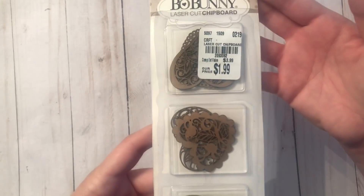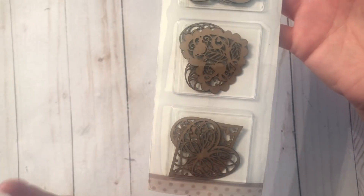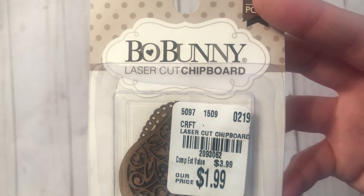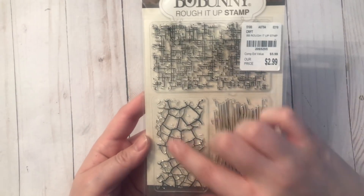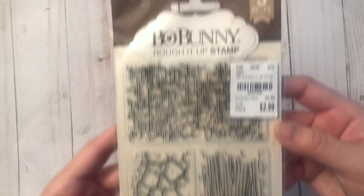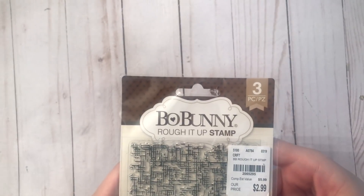The first thing I found was this Bow Bunny laser-cut chipboard with different hearts. I thought these were so cool — you could paint them, embellish them further, use them as embellishments. They're $1.99 and come with six pieces, so I grabbed two. The only other thing I bought was this stamp set. I love this background effect — there's a crackle, there's woodgrain. I bought it strictly for the crackle. This is $2.99 and it's also by Bow Bunny.